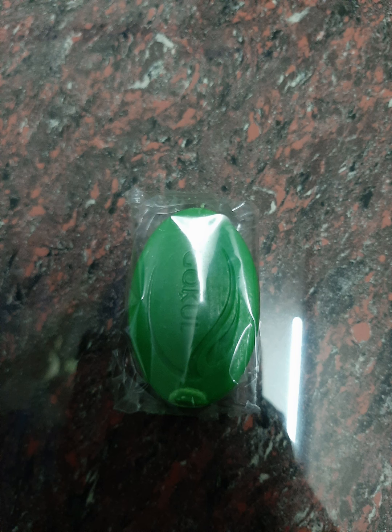If you have pimples, rash, or skin allergy, you can use this soap.